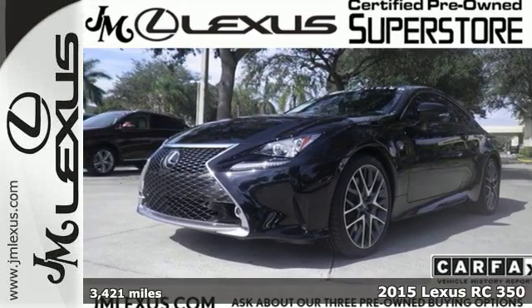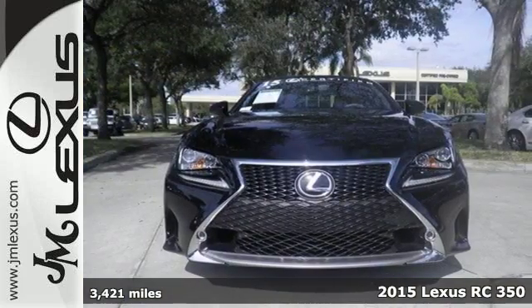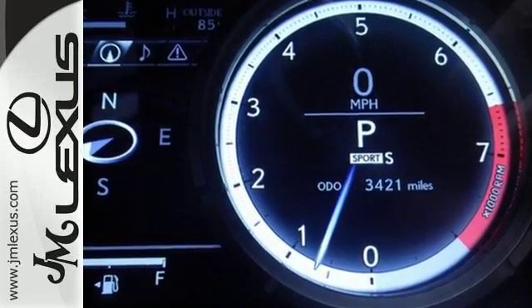It's a 2015 Lexus RC350 — eye-catching design, heart-raising performance. This incredible coupe was designed to be a treat for the senses. If you like to be in charge, this RC350 is the perfect sports car for you.